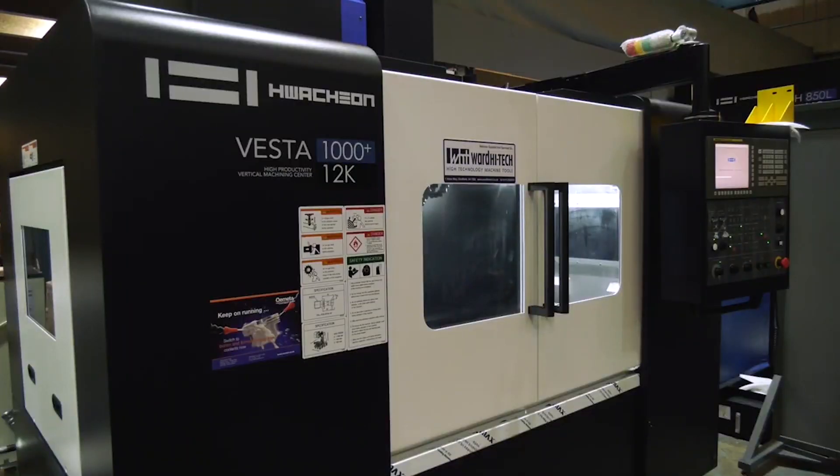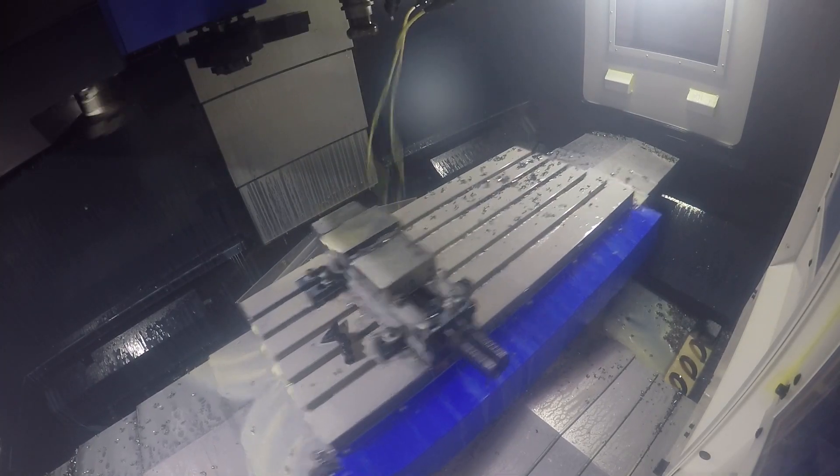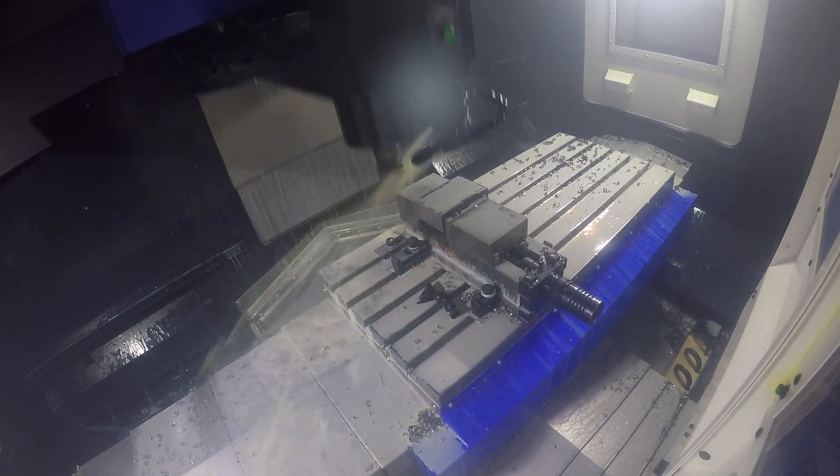Also the tool changer: 1.6 seconds tool-to-tool is the tool change time, but that can be slowed down using an encoder, which is a great advantage if you've got bigger tools that you want to change slowly. Then if you want to up production and change tools quickly, you can do that too.